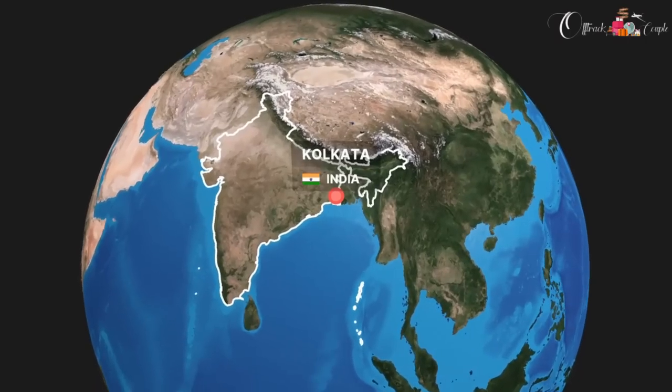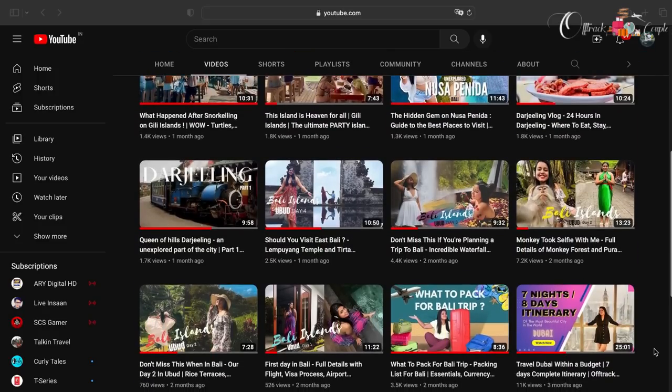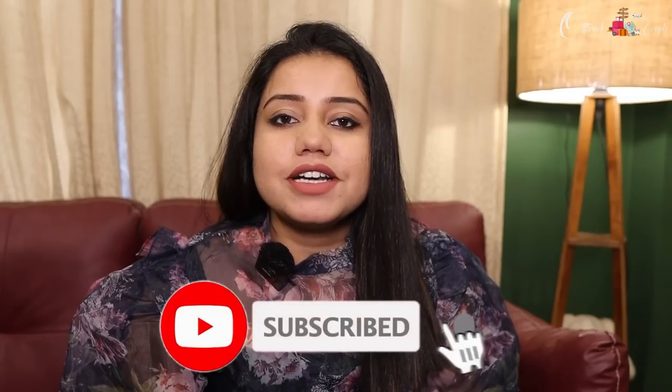Hey guys, hope you all are doing well. I'm back with a new video sharing our Bali itinerary. We recently visited Bali and have already started uploading pics and videos on our channel — do watch those first. In this video you'll get every detail about our Bali itinerary: accommodation, food, transfers, hotel and resort recommendations, and the best places to visit. So if you're planning to visit Bali, this video is a must-watch.